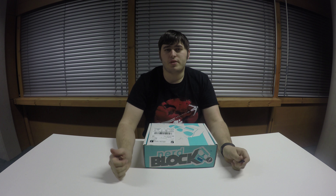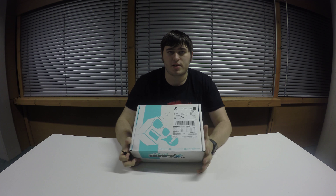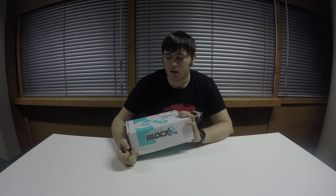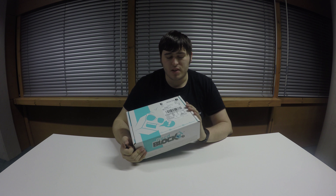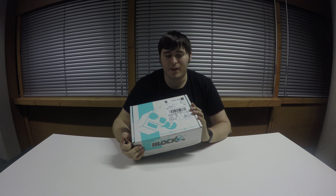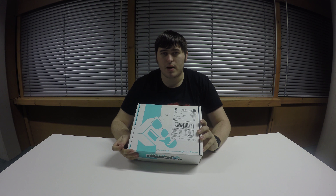Hey guys, welcome back to HyperTourer. I've got my nerd block here — it arrived in the post over the weekend, but I've only just got a chance to open it because of a hackathon I was running as well as a Comic Con yesterday. So I was pretty out of it by the time I finished those, but let's open this up and see what's inside.